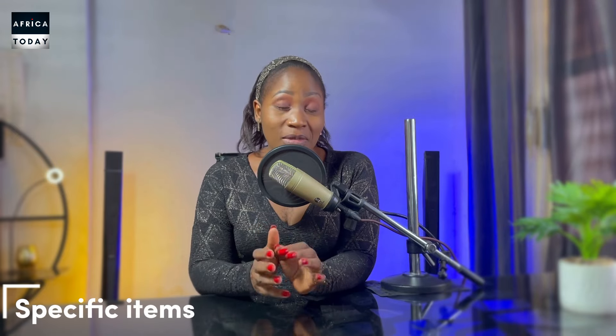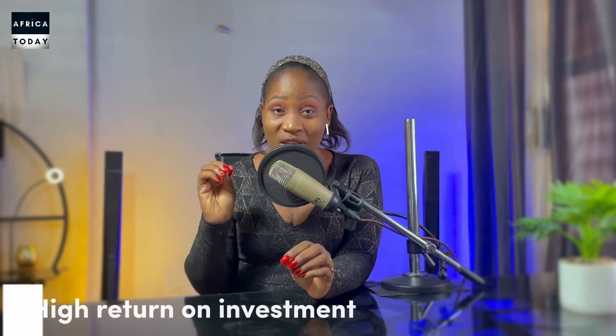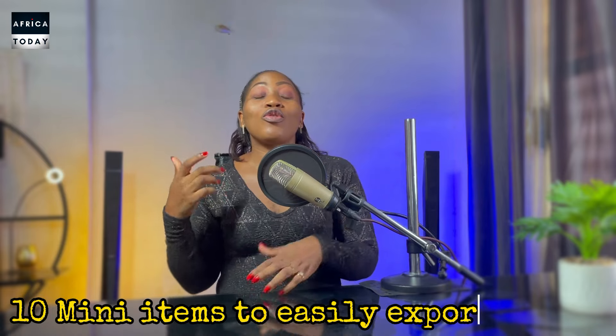Today I am going to be talking to you about certain mini items that if you invest your money in, you are going to be making lots of money in Africa. Today's video is tailored to specific items because when we talk of imports, there is difficulty importing things that are very bulky. For those who've got little money and want to invest in Africa with a high return on investment — and who've been shying away from imports because they don't have money for huge containers — worry not. In this video I'm going to be talking about 10 mini items you could easily export and make good money in Africa.